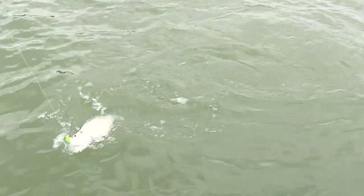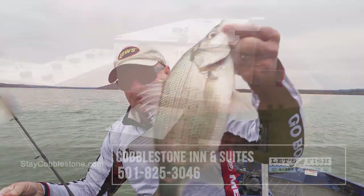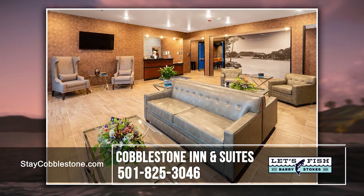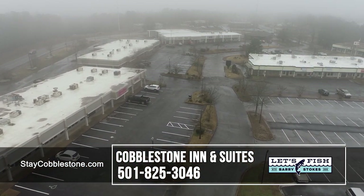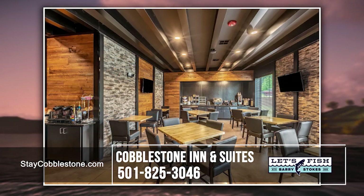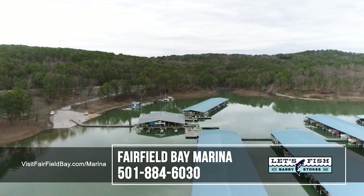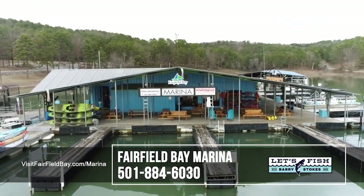Thanks for joining us today from beautiful Greer's Ferry Lake in Arkansas, about an hour north of Little Rock. Our special gratitude to the folks at the Cobblestone Inn and Suites in Fairfield Bay on the north shore of Greer's Ferry Lake — they've got a fantastic new place to stay, beautiful accommodations, a convention center next door, a great restaurant, really everything you could want in one location. And our thanks to John and the folks at Fairfield Bay Marina as well — everything you could need in one location: you can rent a kayak, a boat, or lots of ski equipment, and buy souvenirs and food inside.